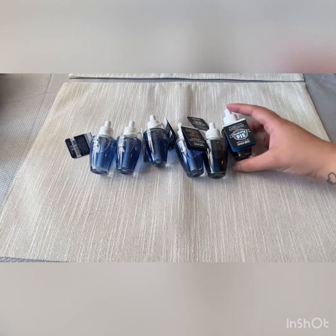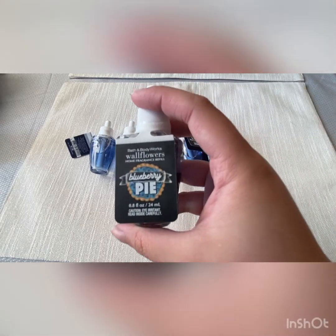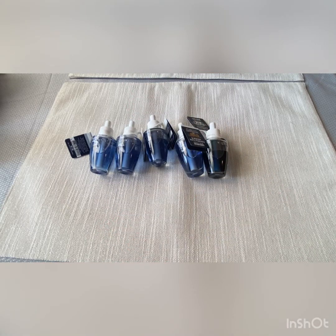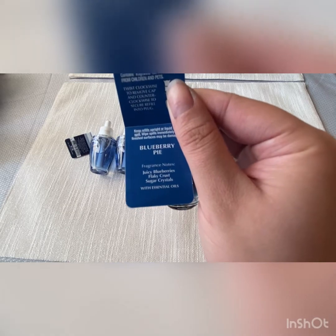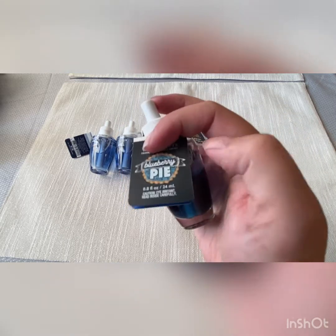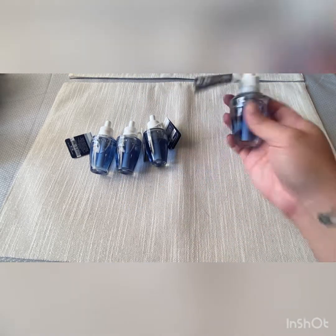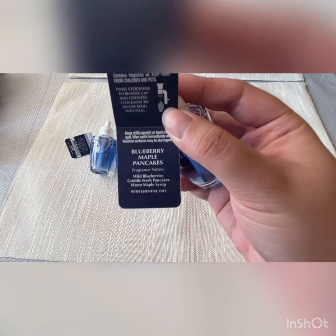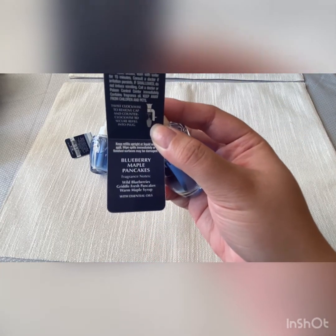These are my favorite Wallflower scents. I got two Blueberry Pies — I already have a million of them, so I didn't really need to buy more. Scent notes: Juicy Blueberries, Flaky Crust, and Sugar Crystals. Four Blueberry Maple Pancakes — Wild Blueberries, Griddle Fresh Pancakes, Warm Maple Syrup.